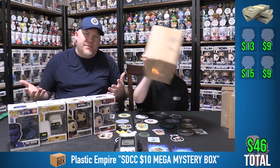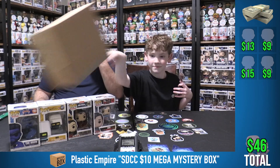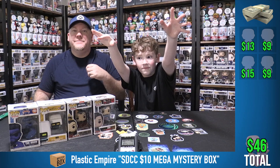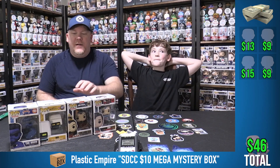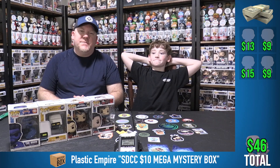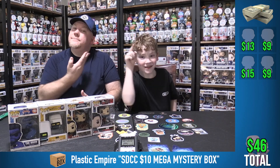So we have four Plastic Empire boxes. This episode was essentially sponsored by Cadets Toys — we really appreciate all your support. Let's talk about today's sponsor: Cadets Toys.